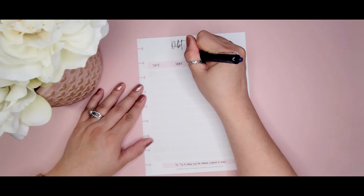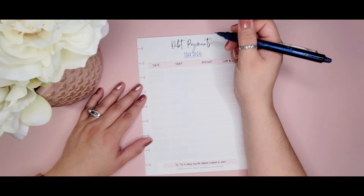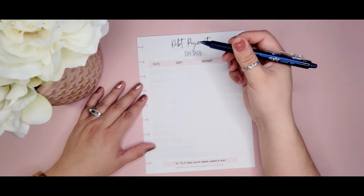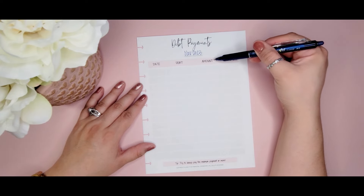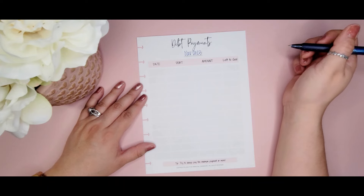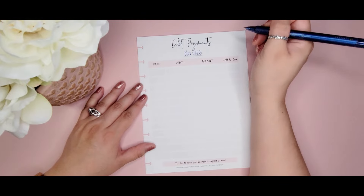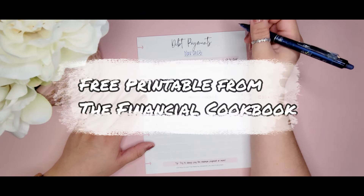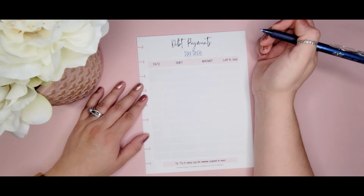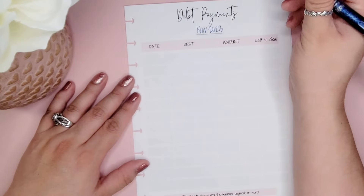We'll start with the first one. The date format is: the date I paid it off on the left, then the debt amount, and 'left to goal' means what I still have to pay. I got this free printable from the Financial Cookbook website — I just went on Google and found a debt tracker I didn't have to recreate. It just happened to be in the color that goes with my color scheme, so we got lucky there.